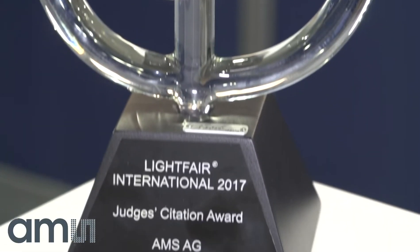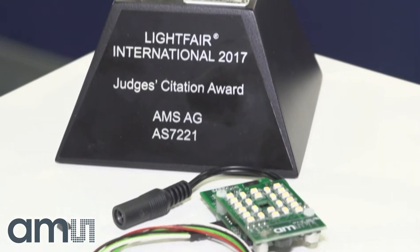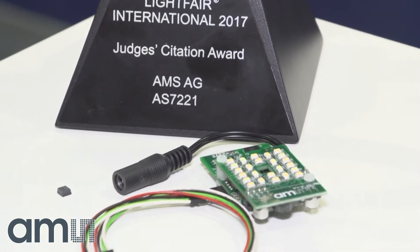We've had a lot of fun today — in fact, an award was provided as a judges' citation for the AMS AS7221, which is a smart lighting manager designed for color tuning and day lighting capabilities. It provides closed-loop sensing and enables all kinds of IoT capabilities within a light, all in a very compact package.